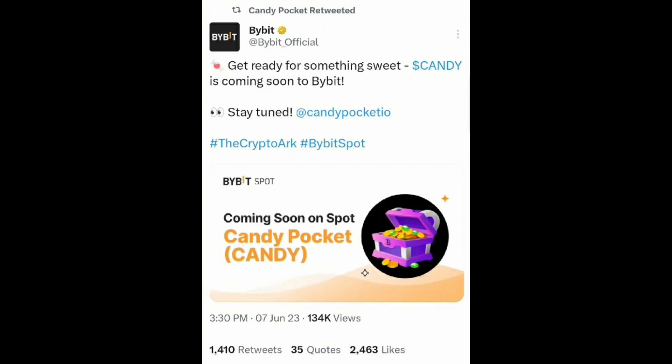If you deposit at least 500 Candy tokens on Bybit, you will get 100 Candy tokens as a reward. 100 Candy tokens might feel like a small number, but once listed, if the price crosses more than one dollar it will become a huge number. In the description you'll find my Bybit referral link — click on that, create your account, and participate in this.